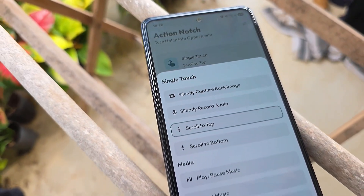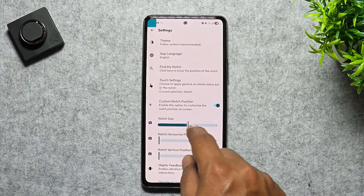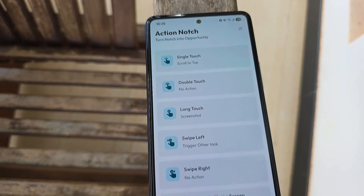It works using Android's accessibility service without collecting any of your data. The core app is free, but if you want deeper customization, there's also a premium tier. Still, it's not that expensive, so give it a try.